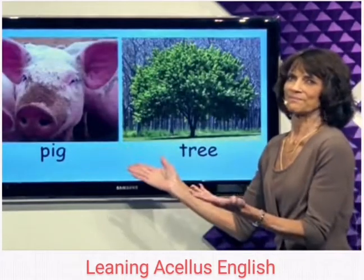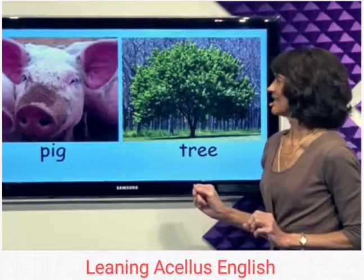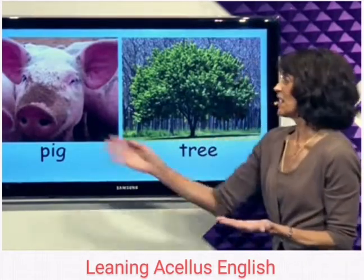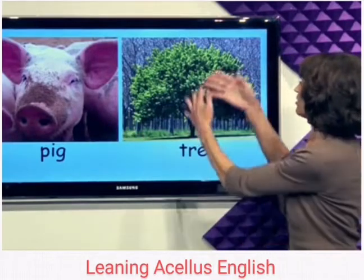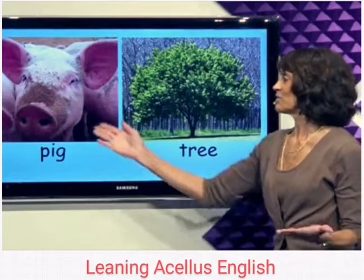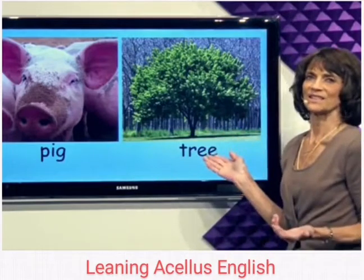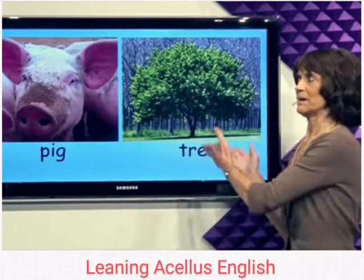Pigs are pink and they like to sleep. Sometimes they sleep under a tree. Trees are green and make lots of shade so the pigs can sleep under the trees. Make sure you don't sleep under the tree.